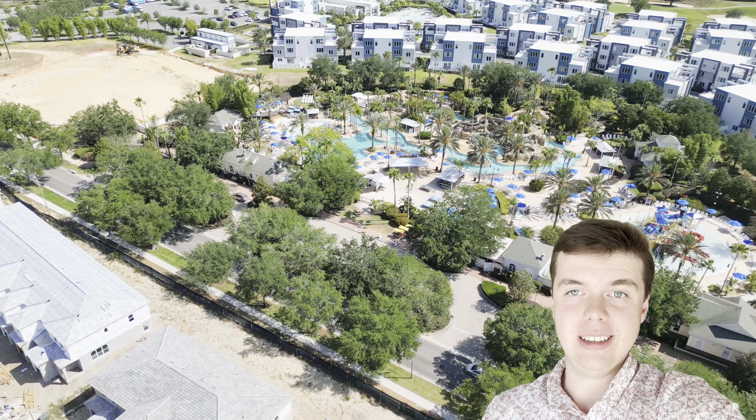Are you interested in learning about some of the beaches Florida has to offer? Let's go take a look at Anna Maria Island, my personal favorite beach here in Florida. It's the video right on your left.